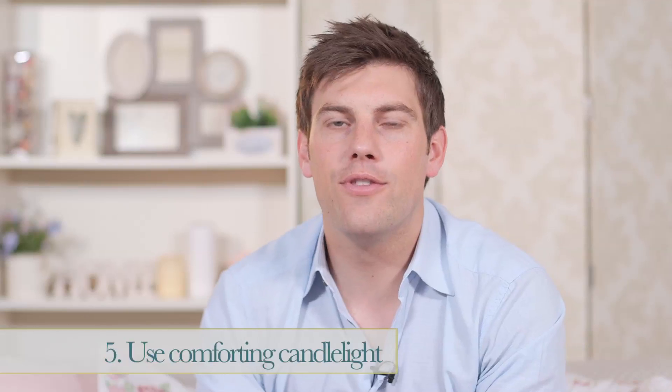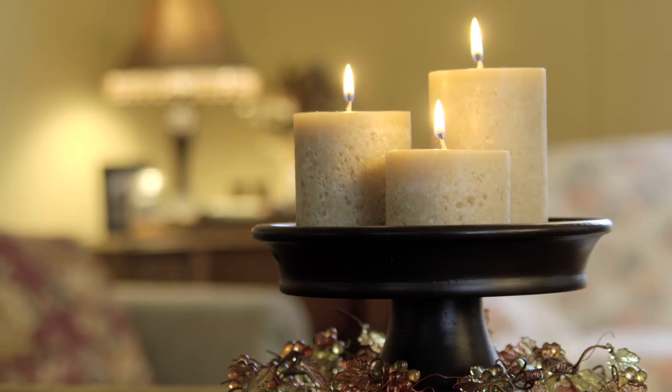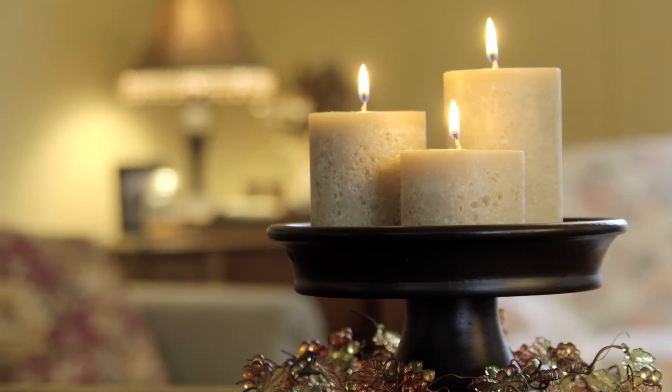Part of the beauty of the rustic chic look is that it helps to create a relaxed, calm and homely atmosphere. Highlight this by using candles wherever possible.